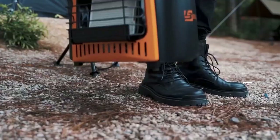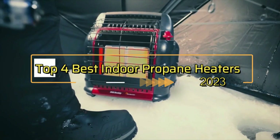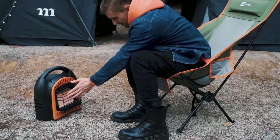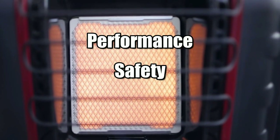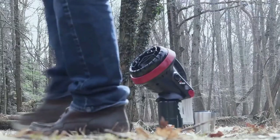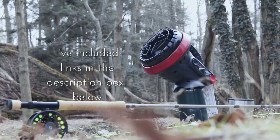Hey everyone, in this video we will look at the top 4 best indoor propane heaters in 2023. We've compiled a list of the propane heaters on the market based on performance, safety, and price. If you want more product information, I've included links in the description box below.